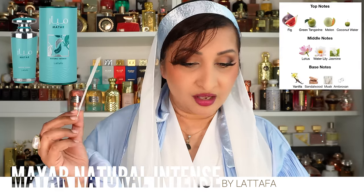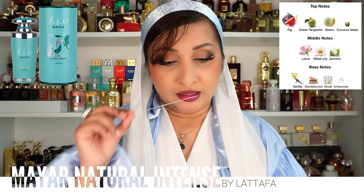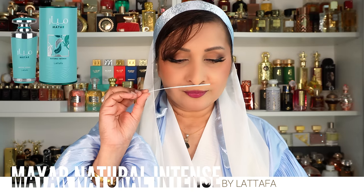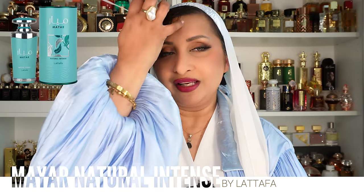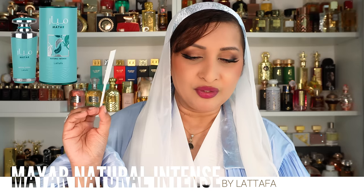Top notes: fig, green tangerine, coconut water, and melon. Middle notes of water lily, jasmine, and lotus. Base notes of vanilla, sandalwood, ambroxan, and musk. Initially it's all green weirdness and melon — the corners of the melon, very green. Coconut is there but I wouldn't have noticed it without reading the notes. After about 15 minutes the water lily and lotus become very prominent. The lotus is India's national flower. This is compared to Armani Acqua di Gioia.